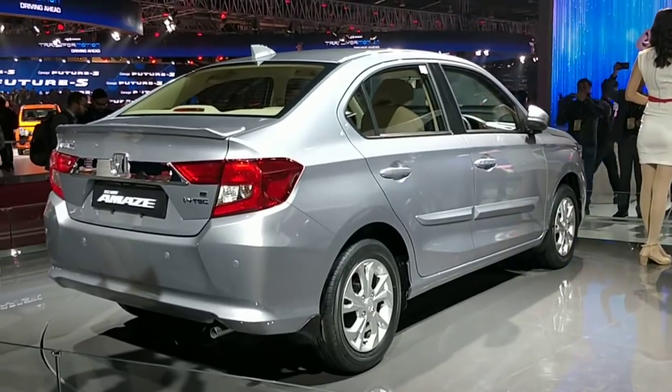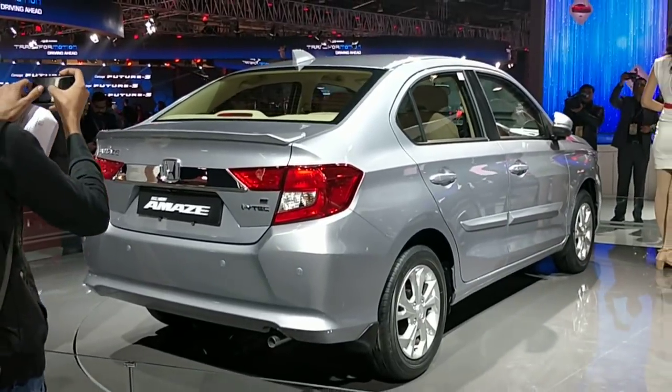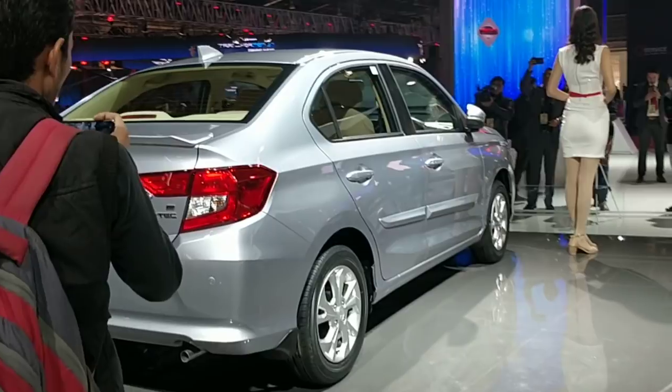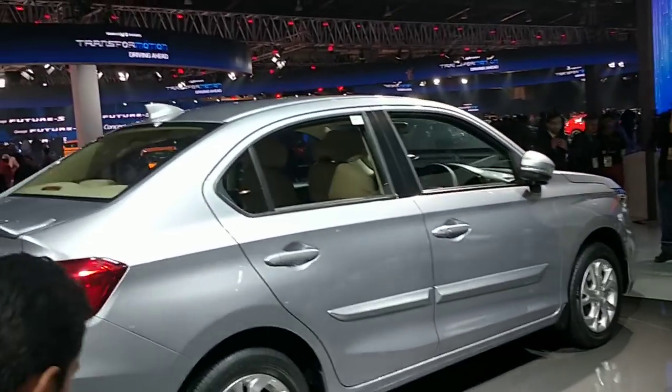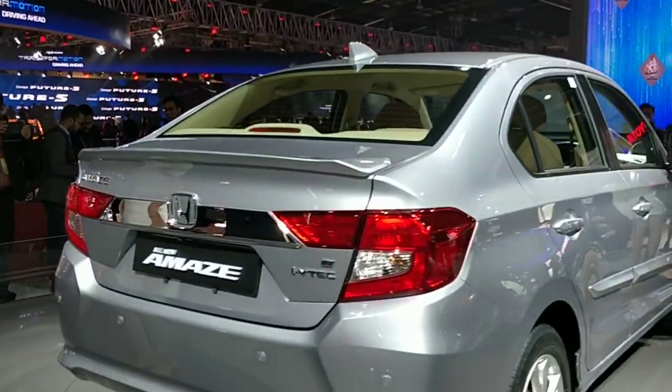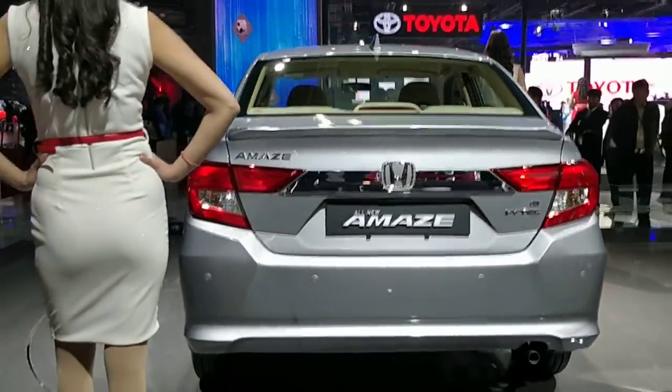Do let us know what you think of the car in the comment section below. Share it with friends and family who may be interested. We'll be coming back with more interesting cars from various manufacturers at the auto expo. Stay tuned — this is Amit Changani from Motoroid, signing off. Take care.